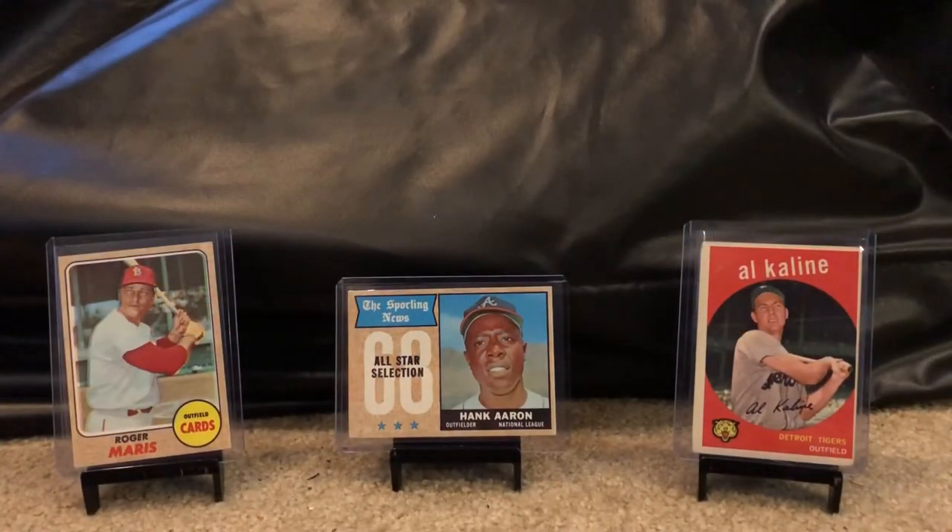Hello YouTube, welcome back to Tuxedo Martini's channel, aka Bowman 1951. Back with another round of vintage pickups in a mail day for you all, so let's first get started on the cards featured out in front of you.